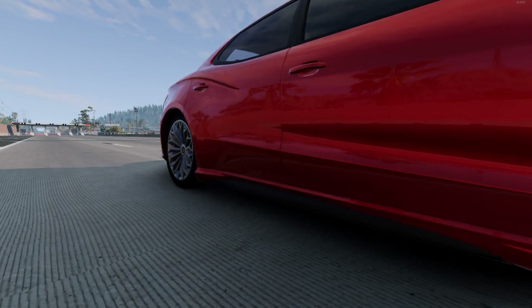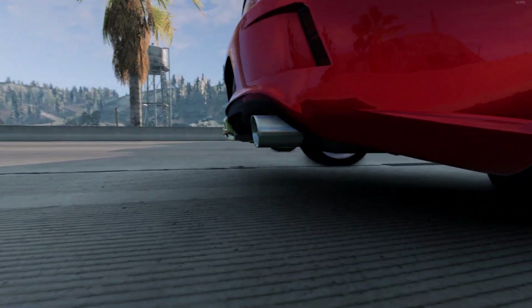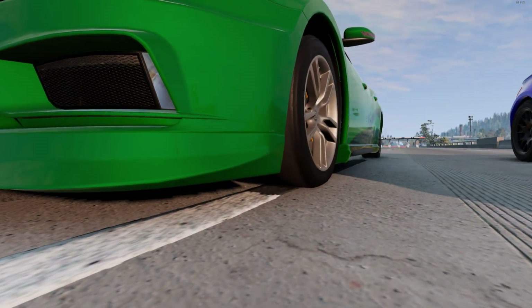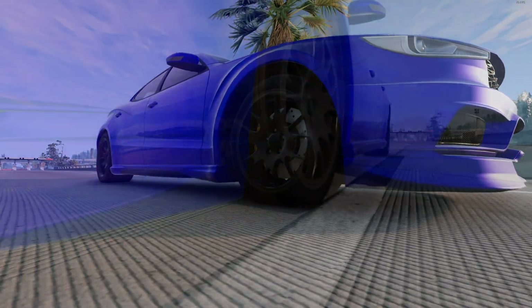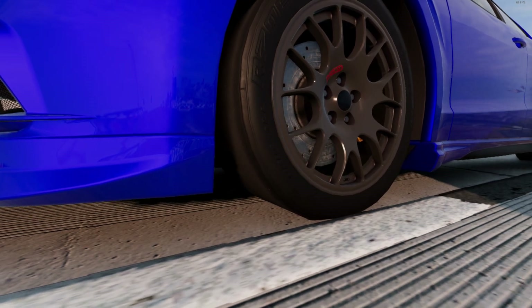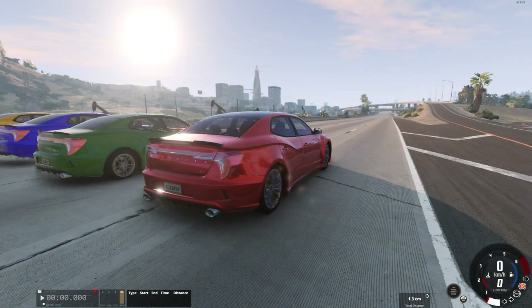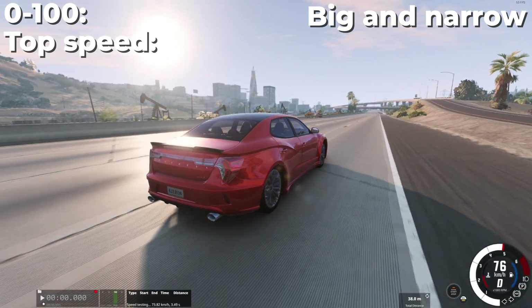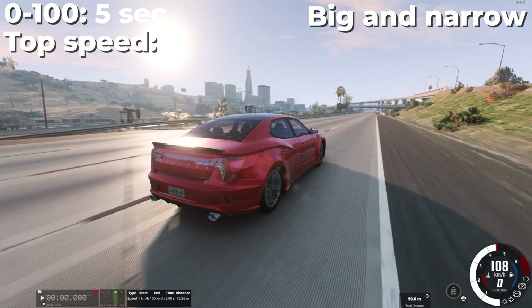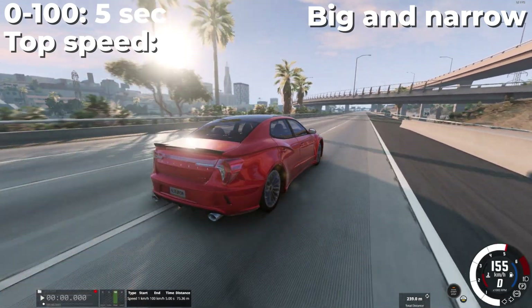I chose 4 different types of wheels on the same car. The first type is large in diameter but narrow. The second type is small in diameter and also narrow. The third type is wide but with a small diameter. And the fourth is wide wheels with a large diameter. All of them have racing tires which improve their grip on the road. And the first test we will conduct is, as usual, a test for acceleration and top speed.